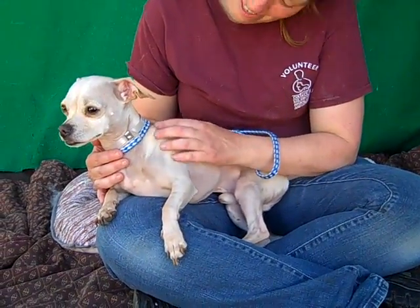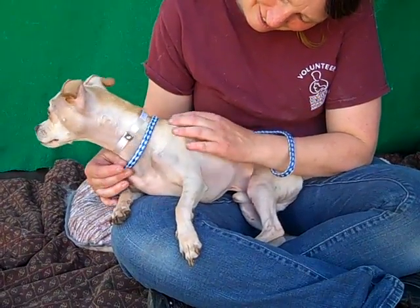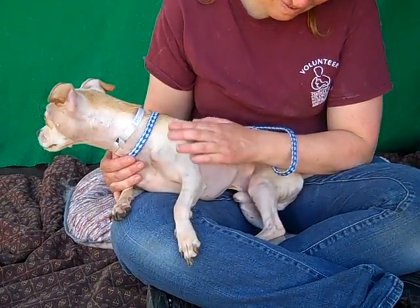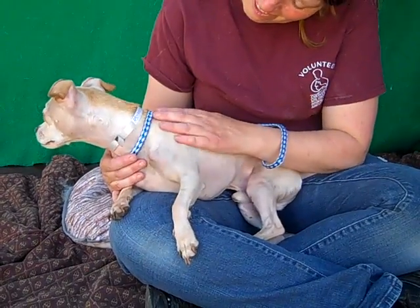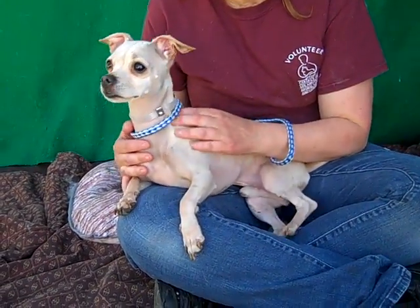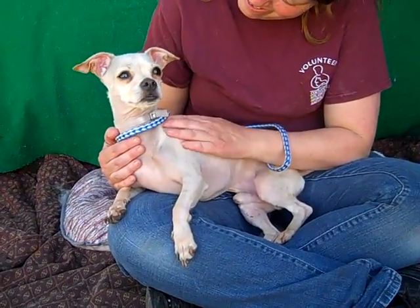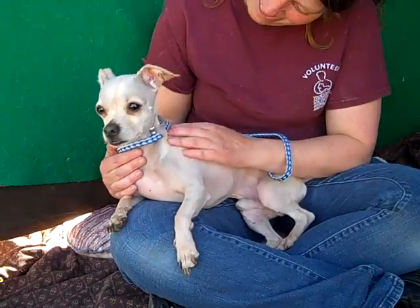He really likes being outside and enjoying the fresh air and we think he'd be great in a home with some time to just open up and realize that he is loved and cared for. So maybe not young kids that might overwhelm him, but we just think he's going to be a fabulous, fabulous guy to hang out with, hang out in your lap and just go anywhere with you.